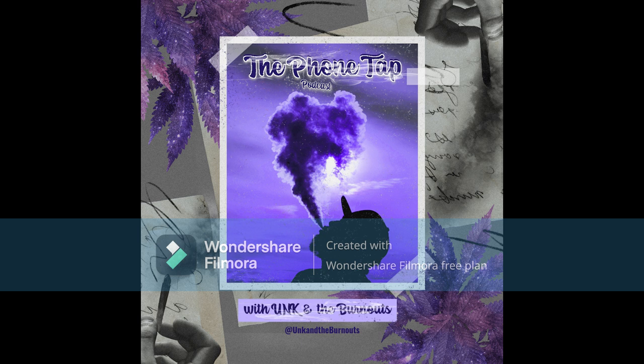Hey, this is Unc with PhoneTap Podcast, Episode 1. This podcast is going to talk about things that are happening in our area. We're going to support local businesses, and let me actually start with a couple of them now.